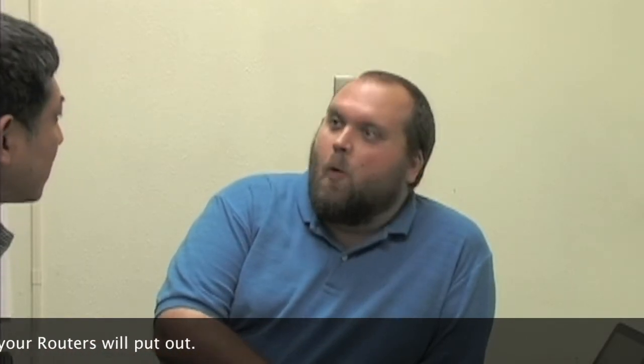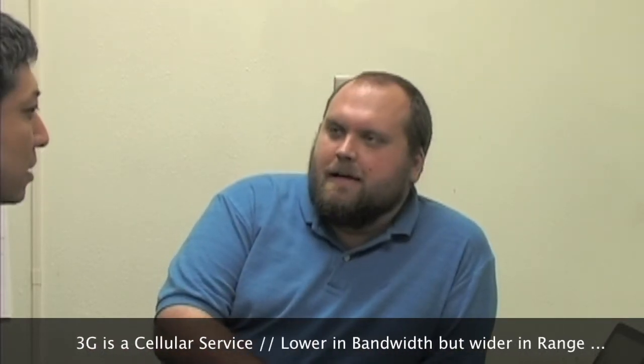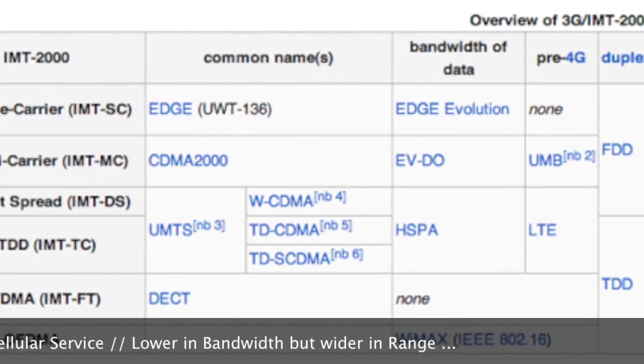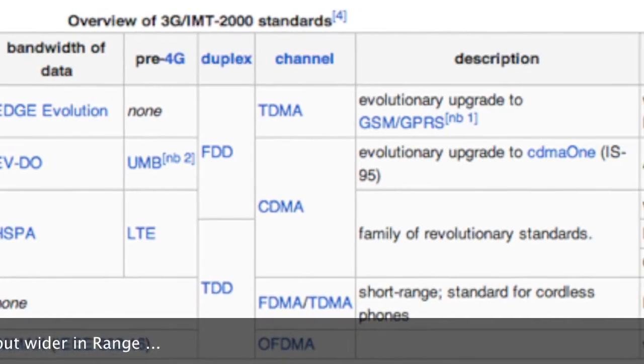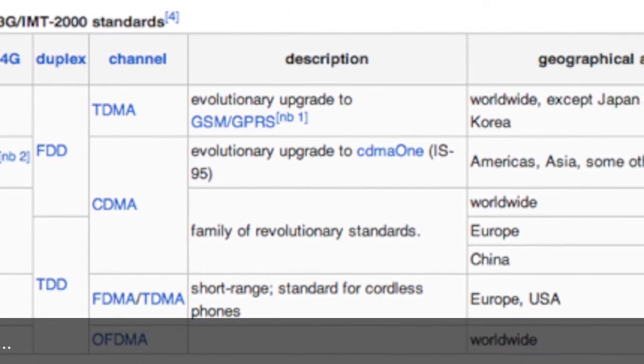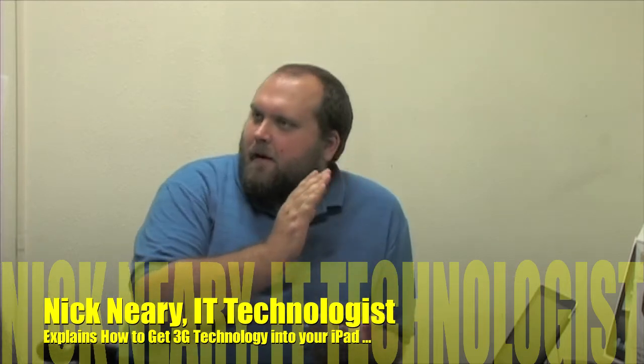Wi-Fi is a limited range connection — it has much higher bandwidth or speed than 3G, but also a limited range. With 3G, we're going to acquire that from a cellular network, and you can hand off from cell to cell anywhere you go.